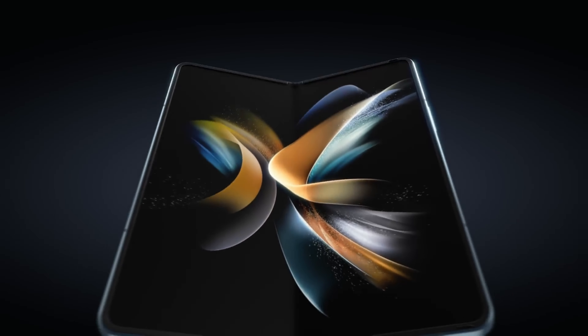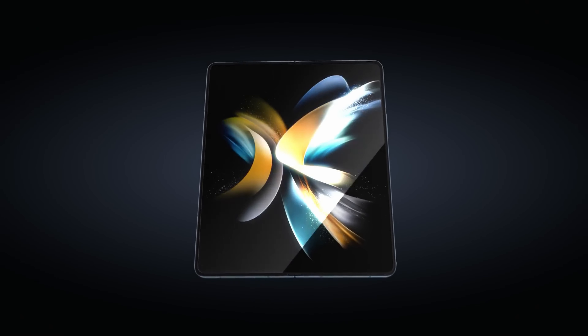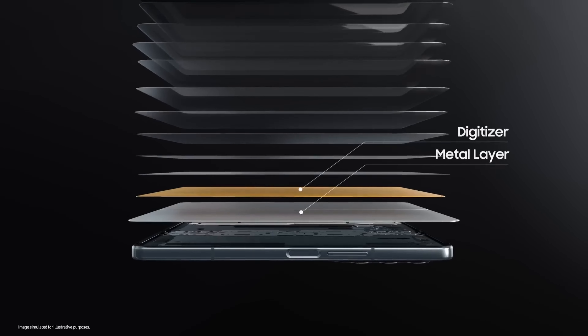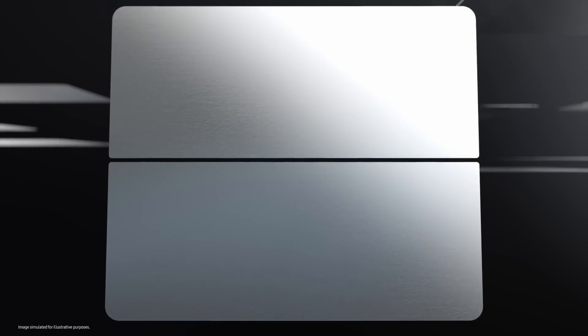Samsung's Galaxy Z Fold 6 has been the subject of numerous leaks as the anticipated July launch of this next-generation foldable nears. Recently, one of the remaining mysteries surrounding the device appears to have been resolved with an interesting twist. Key specifications of the foldable have surfaced on the reliable Geekbench platform.